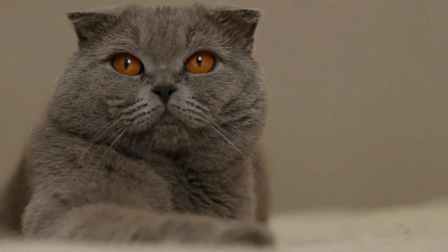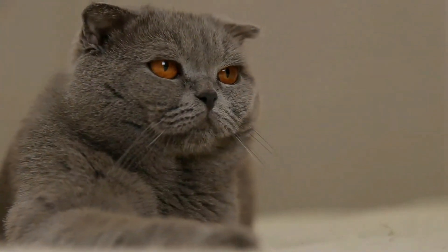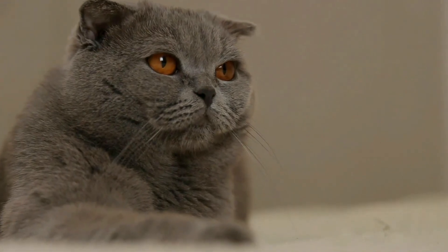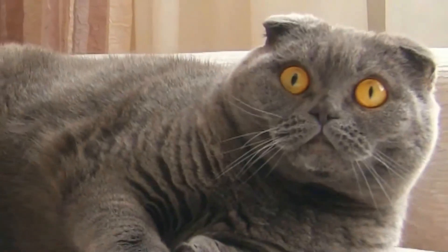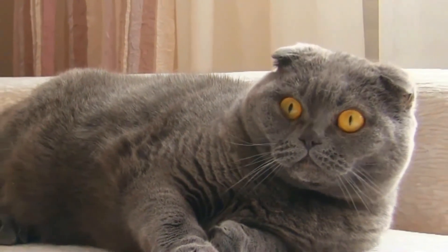Scottish Folds can be either long or short-haired, and they may have nearly any coat color or combination of colors. Short-haired Scottish Folds have thick and soft fur, with long-haired Folds having longer and exceptionally dense fur around their upper thighs, toes, ears, and tail.